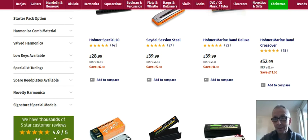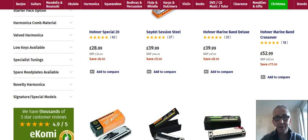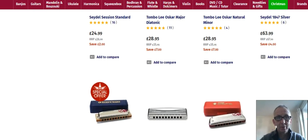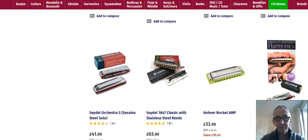So here we are. This is the Eagle Music website and it's very easy to follow. They sell lots of different instruments obviously, but we're focusing on harmonicas and there they all are. You can see the prices are pretty good actually, they're not bad at all. So that's Eagle Music Shop dot com, the first one I'm going to feature for you.